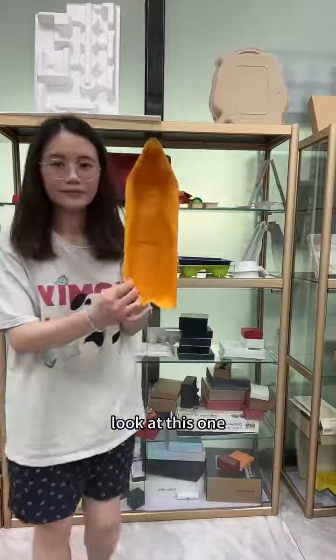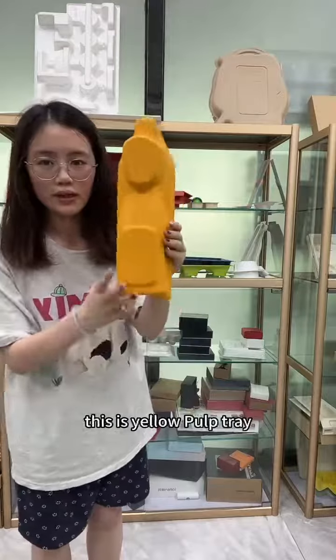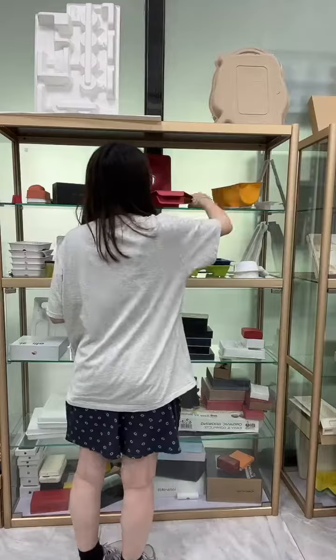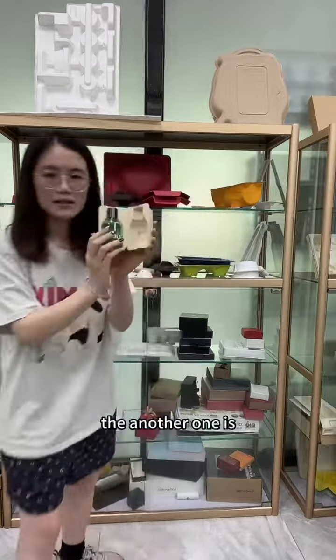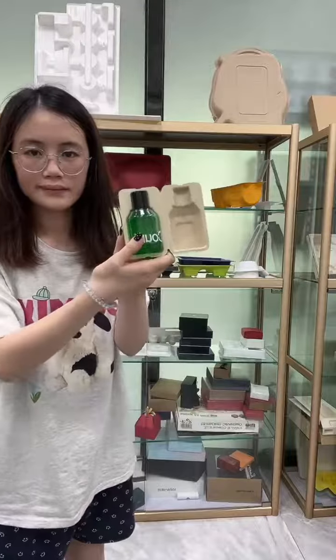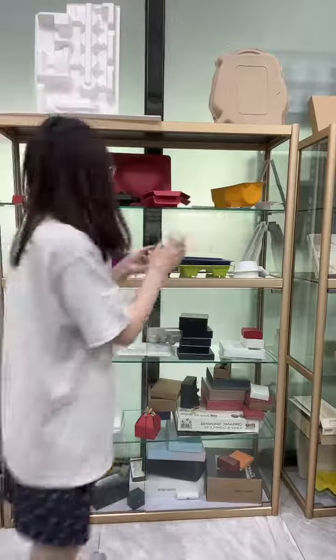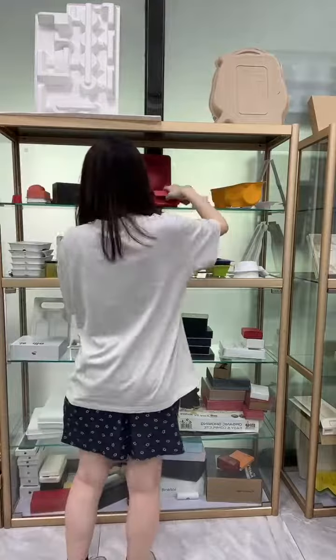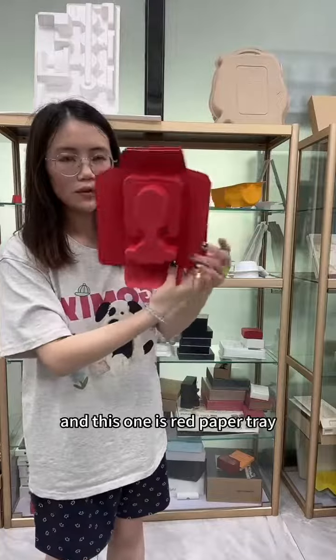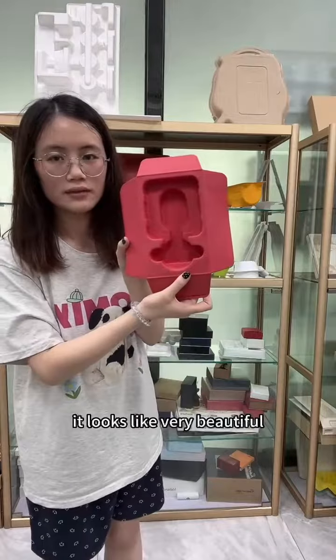Let me show you our upcoming products at the exhibition. Look at this one — this is the yellow paw tray. The next one is the bamboo paw paper box. And this one is red paper trays. It looks very beautiful.